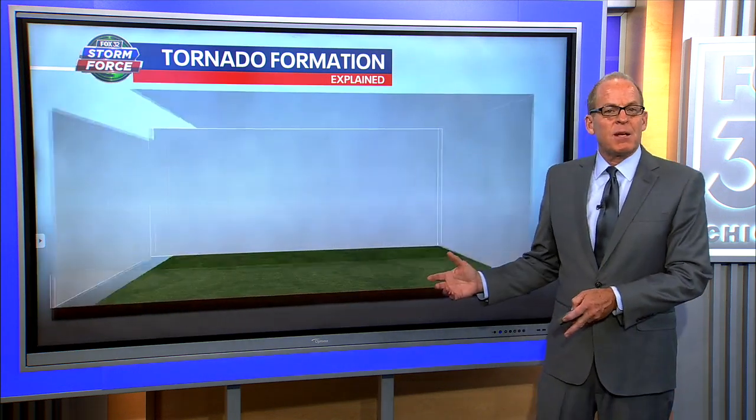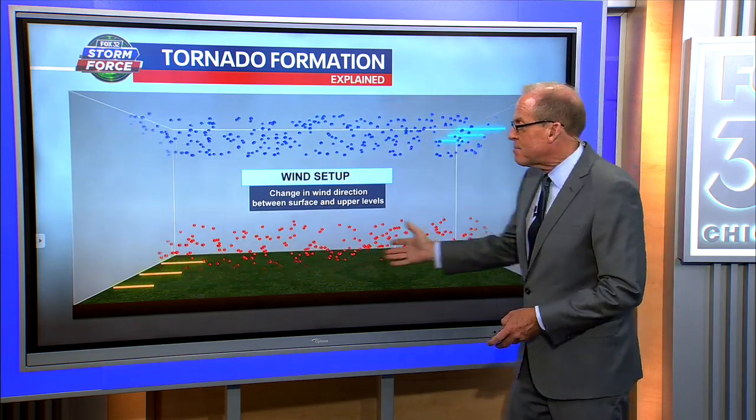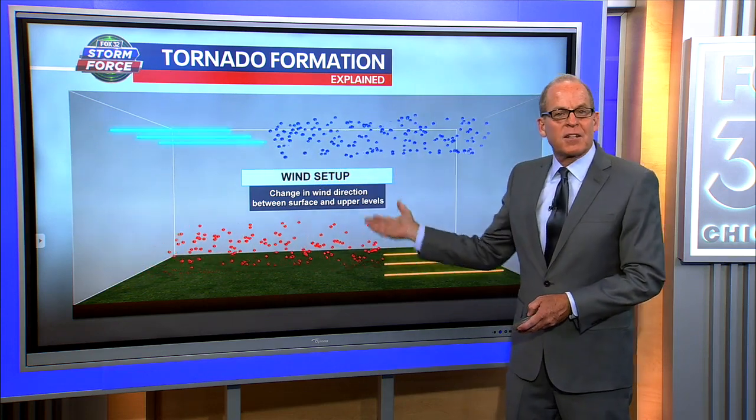Meteorologist Tim McGill joins us now to explain how tornadoes form. You have to have the right ingredients, the right timing for these things to form, and we certainly had one of the most essential ingredients today. We had wind shear — that's a change in wind speed and/or direction through height. You've got winds going one direction near the surface and a different direction up aloft, and you get this long tube of air that starts rolling, more in the horizontal extent.